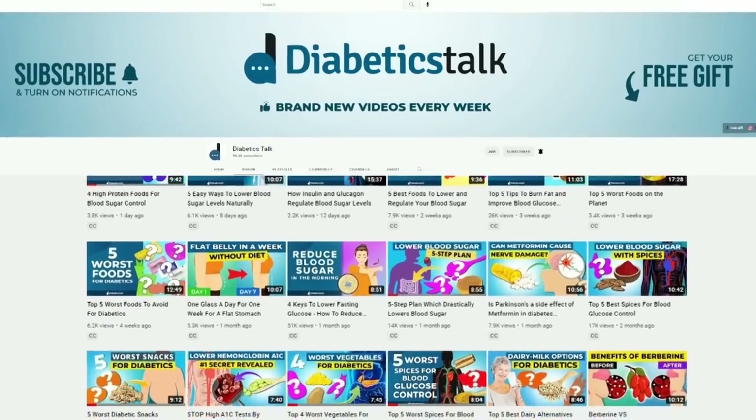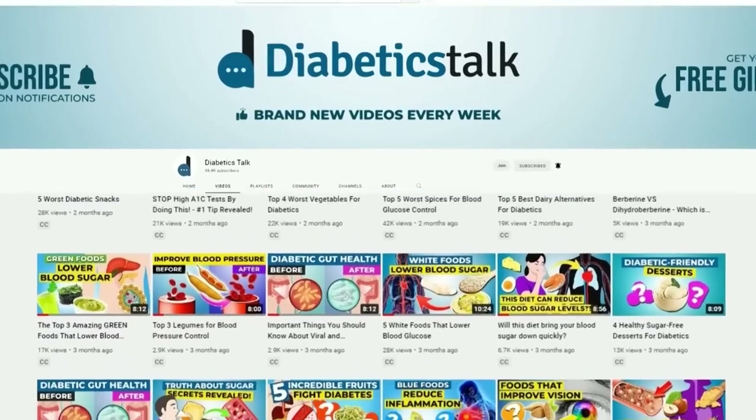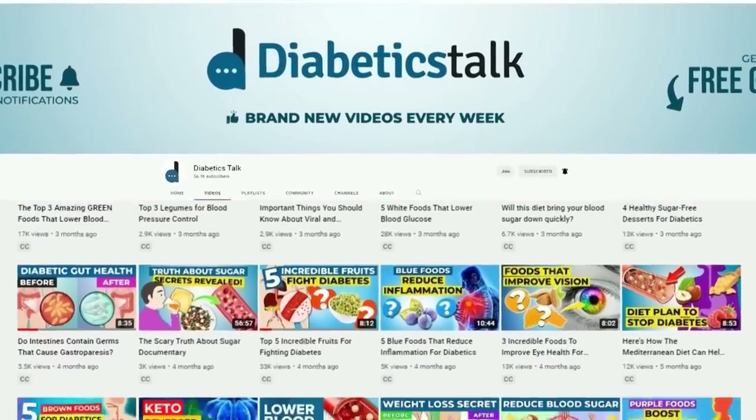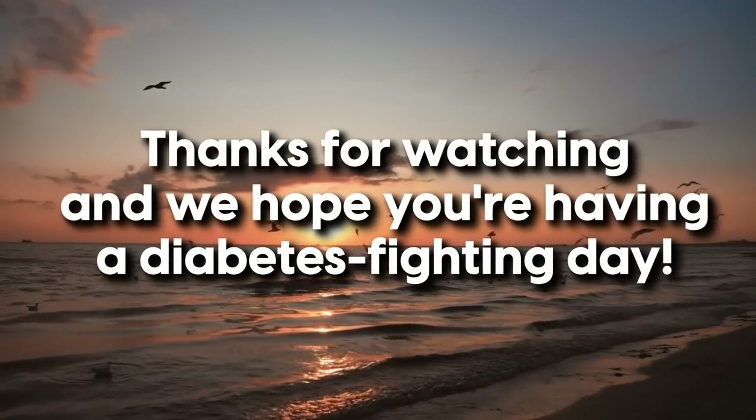We're Diabetics Talk, and it's our mission to bring you the best tips and tricks to help you prevent and fight diabetes. Thanks for watching, and we hope you're having a diabetes-fighting day.